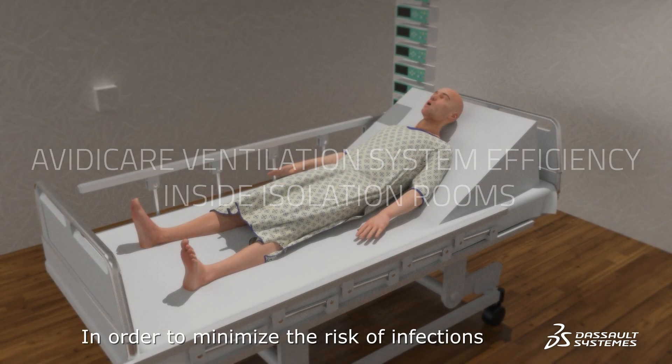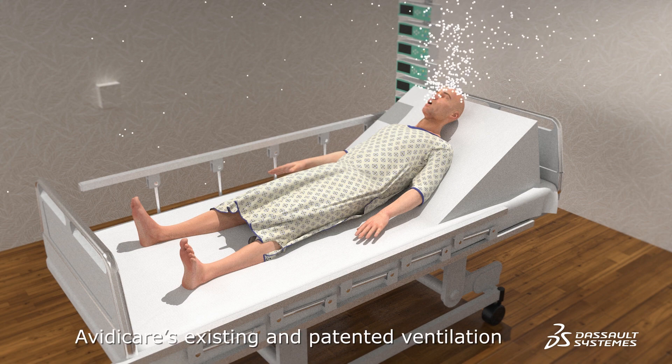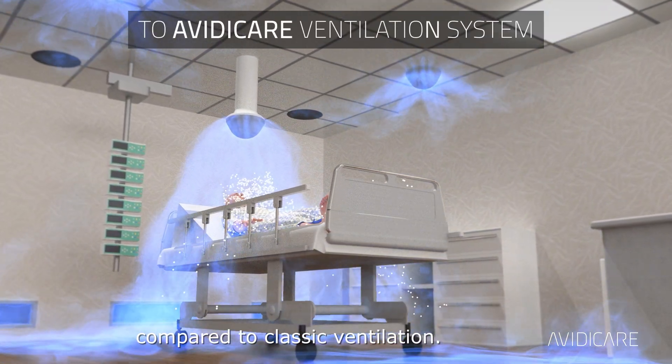In order to minimize the risk of infections, better ventilation is needed. Avidicare's existing and patented ventilation system, applied to isolation rooms, creates a safer zone with less energy compared to classic ventilation.